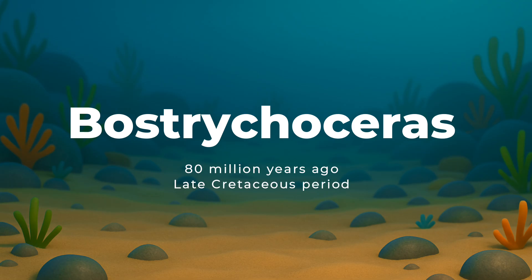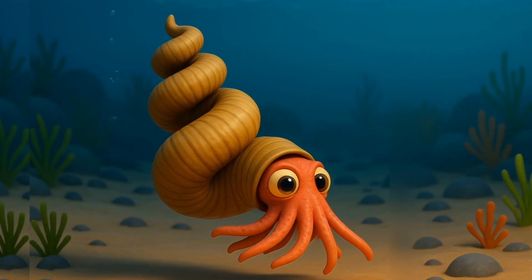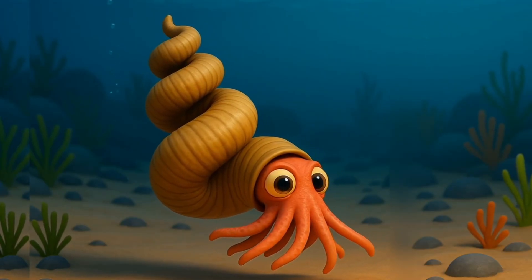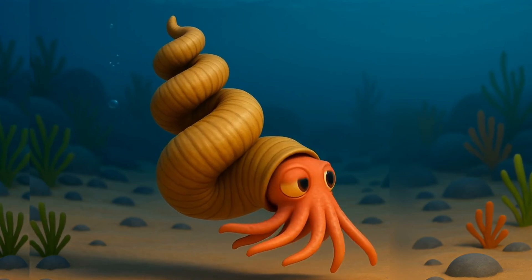About 80 million years ago, during the Late Cretaceous period, came the Bostrichoceras. It had a super-funky spiral shell that looped all around itself. They were some of the last ammonites before they went extinct.